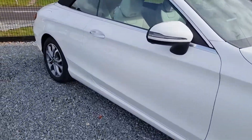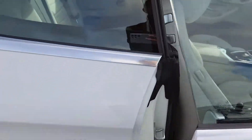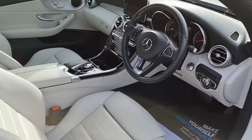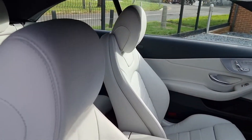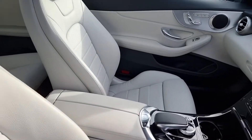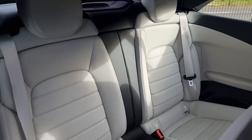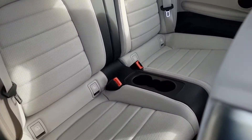Part exchange as well — absolutely we can take those in, and it doesn't matter if it's on finance already because we can help with all of that. Just give us the details over the phone and we can give you a ballpark figure of what your car is worth. We can help you move across from your old car to this lovely new one.